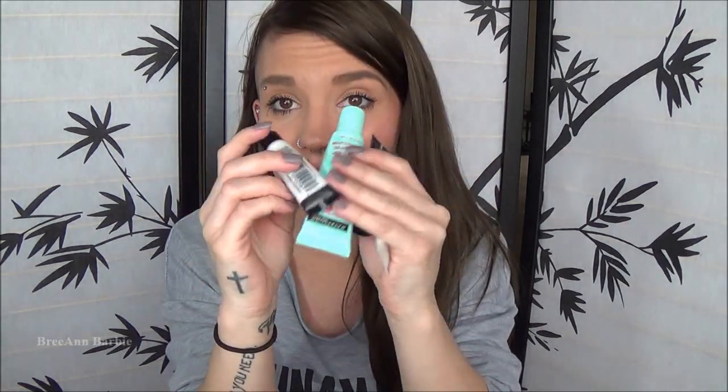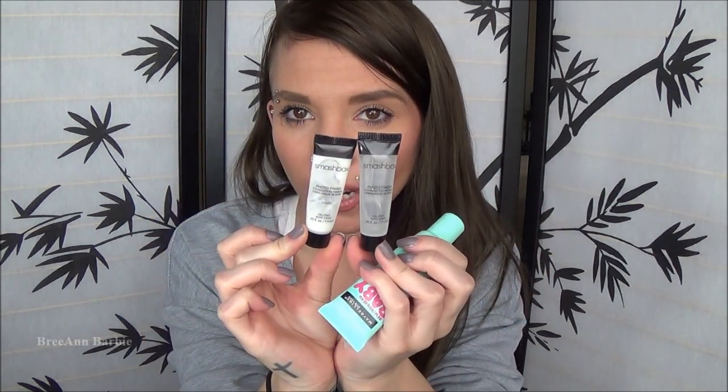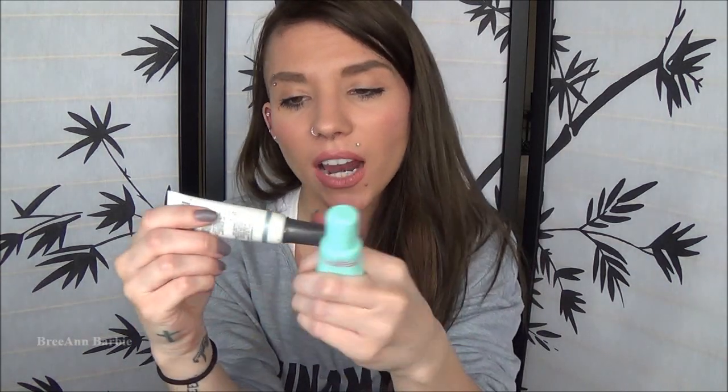The next few products are all face primers. First I have two little sample sizes of the Smashbox Photo Finish Foundation Primer - an oil-free regular one and a light one. I wasn't really too crazy about them, they were just okay. Would I ever purchase the big one? Probably not, because I like e.l.f. more. The next primer is a Cover FX mattifying primer with anti-acne treatment - I received this as a gift. I didn't really see it defeat any of my acne. It worked okay, but I don't really think it worked that well as a primer overall.